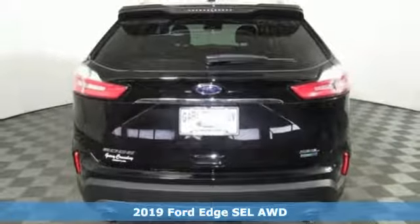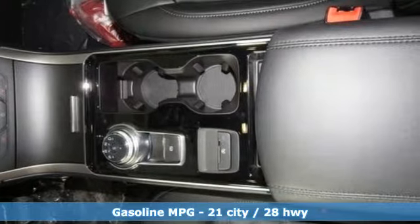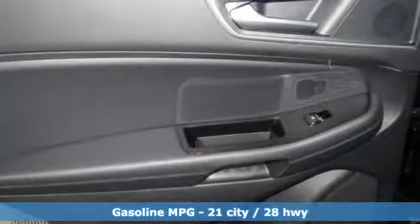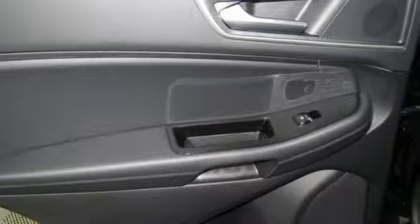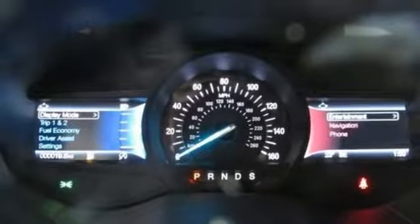It boasts an impressive list of features like these: streaming audio, doors and push button start proximity key, dual zone climate control, rear parking sensors, Wi-Fi hotspot, voice activated climate controls, intercooled turbo inline four cylinder engine, active grill shutters, gas pressurized shocks, and power heated mirrors.